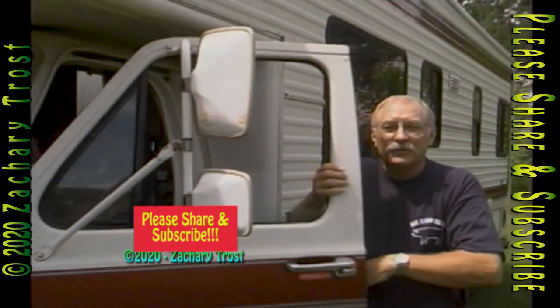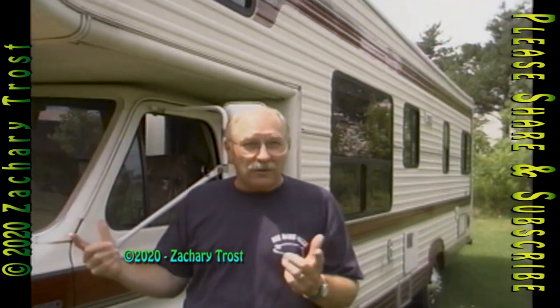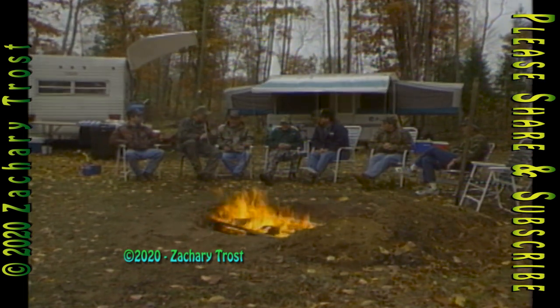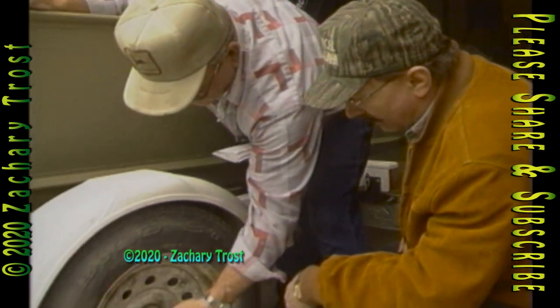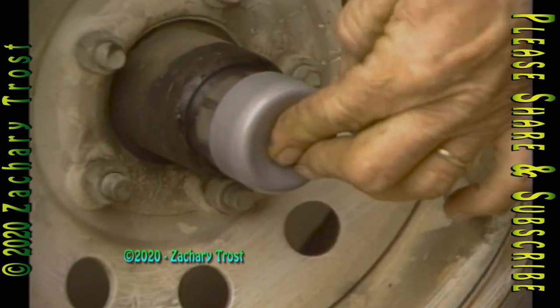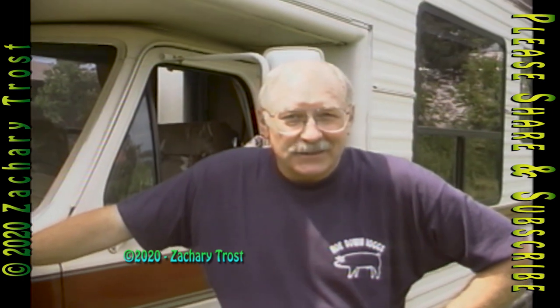Hi there, come on in. I'm Fred Trost. The show is The Practical Sportsman and you're probably going to say, what's so practical about a motorhome outdoors? Well, that's what we're going to talk about in the next half hour. We're going to talk about using RVs in deer camp, how to take care of your trailer so the wheels and bearings don't come off, and a lot more. Stay tuned. I'm Fred Trost, you're watching The Practical Sportsman.